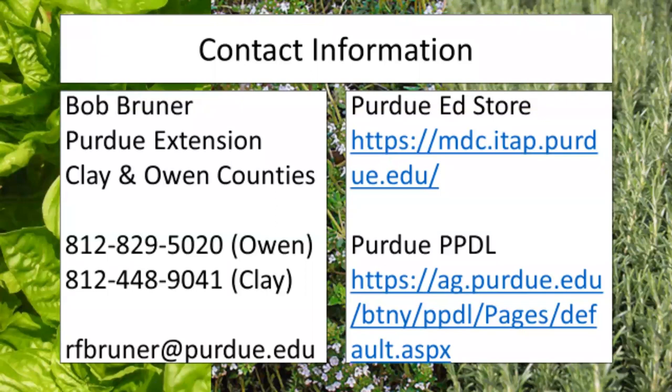I've got my contact information posted here. My name is Bob Bruner. I'm in Clay and Owen counties with Purdue Extension. I have both my phone numbers from my offices and my email. I've also got links to our Purdue Ed Store, which can help you find publications on Multiflora Rose and other plants, and a link to our Purdue Plant and Pest Diagnostic Lab. They can help you identify plant issues and get you solutions — you just have to send them a sample.